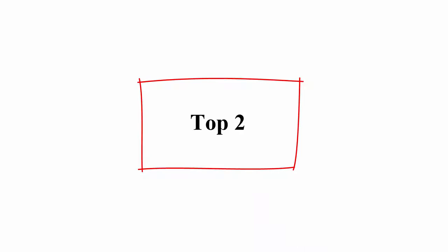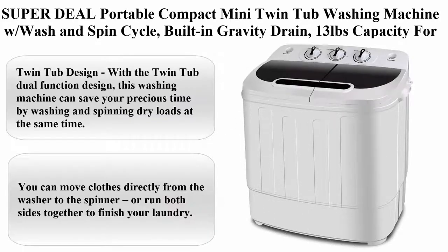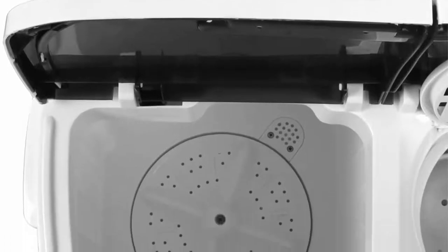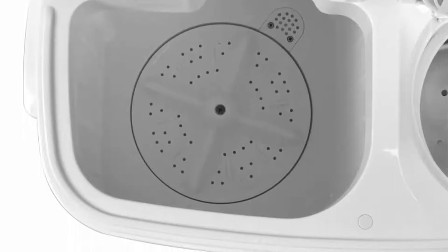Top 2: Superdeal Portable Compact Mini Twin Tub Washing Machine with Wash and Spin Cycle, Built-in Gravity Drain, 13 pounds capacity - for camping, apartments, dorms, college rooms, RVs, delicates, and more.